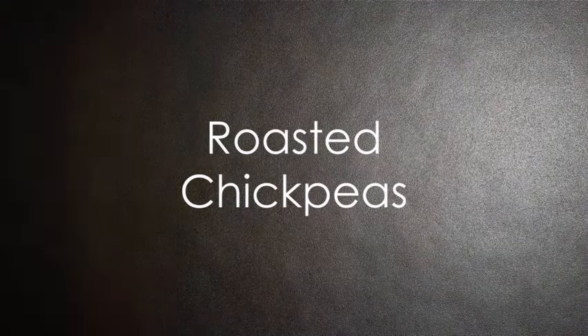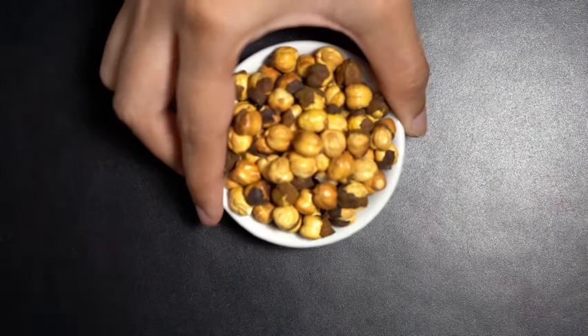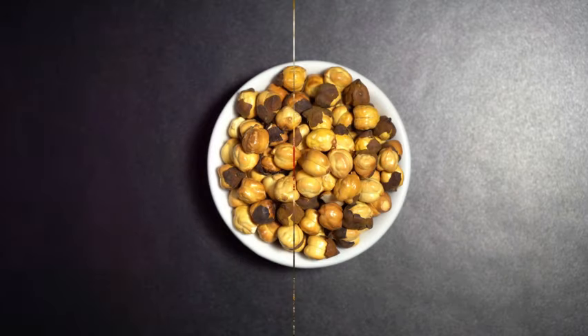Next up we have roasted chickpeas. Toss them in some olive oil and your favorite spices and bake until crispy. They're a crunchy, protein-rich snack.